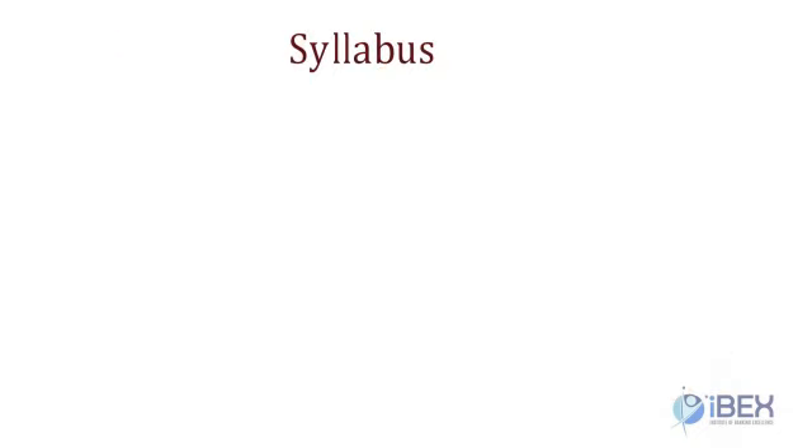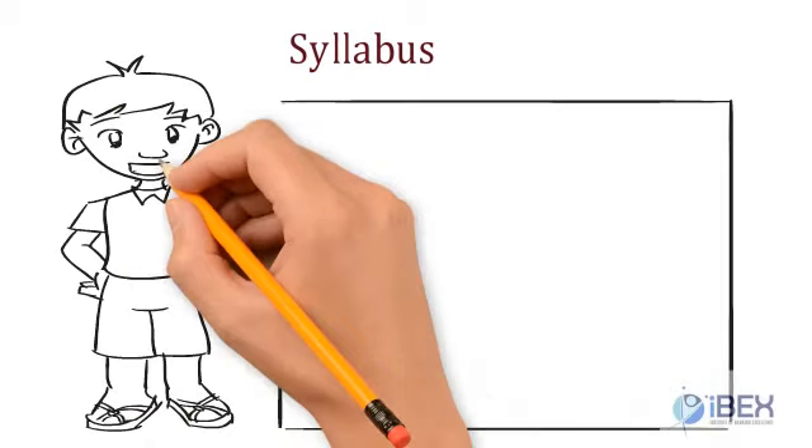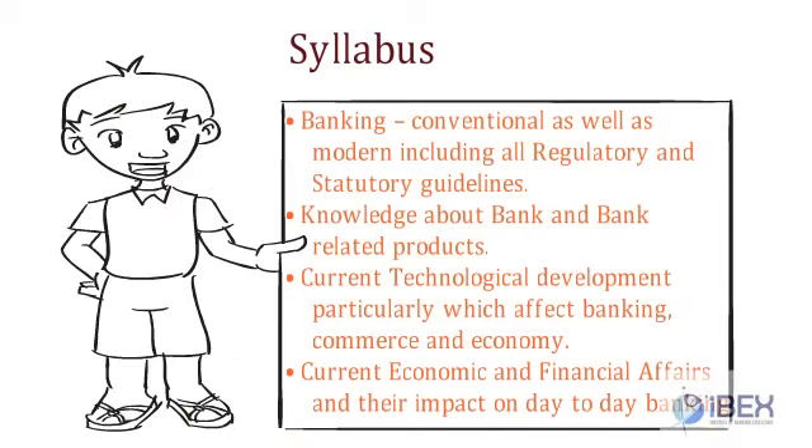The exam also tests the depth of your banking knowledge and general awareness, and technological developments and their impact in shaping the banking environment. The syllabus majorly covers: banking, conventional as well as modern, including all regulatory and statutory guidelines; knowledge about banks and bank-related products; current technological developments, particularly those affecting banking, commerce, and economy; and current economic and financial affairs and their impact on day-to-day banking.